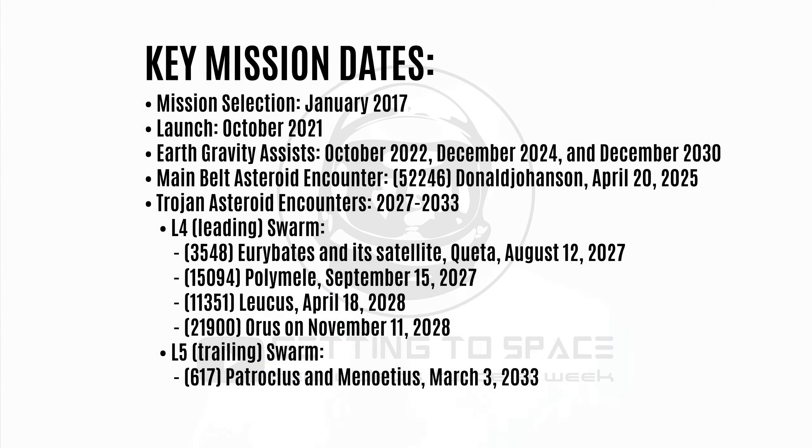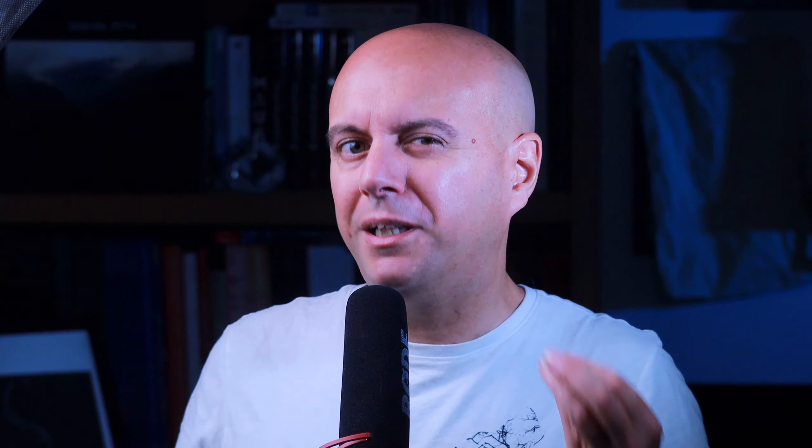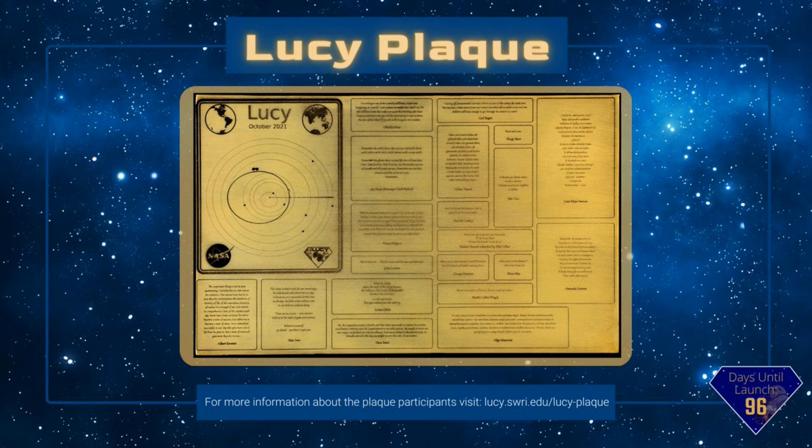After this last encounter, Lucy's mission will finally be over — almost 20 years after the team started to work on the concept and 12 years in space. If the spacecraft is in good shape and NASA is up for it, there is an opportunity to let it fly back to the L4 swarm again for a new set of encounters and probably another main belt asteroid as well. The orbit of the mission is extremely stable and far from any perturbation, which means scientists believe the spacecraft might stay in orbit for more than 1,500 years.